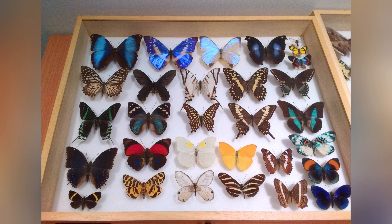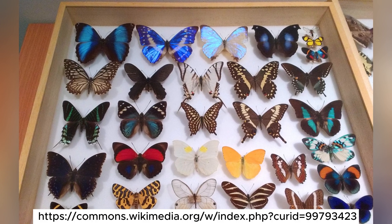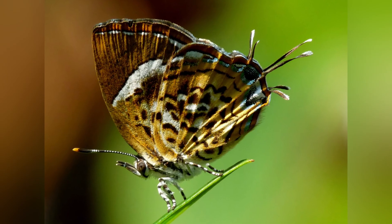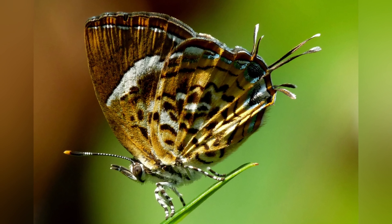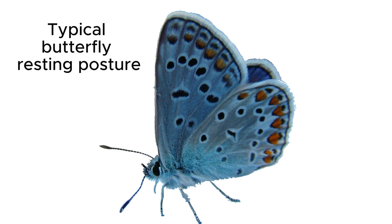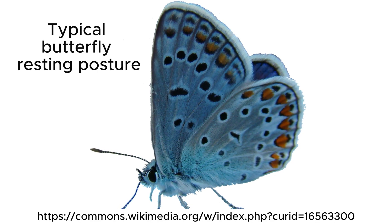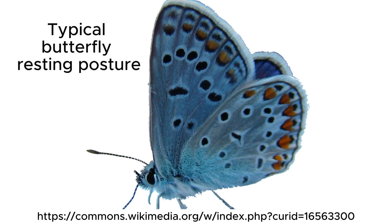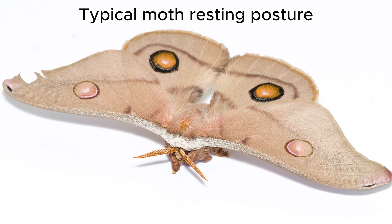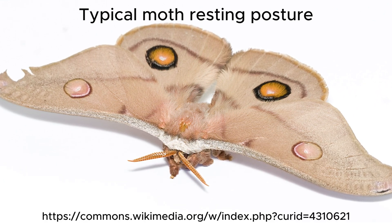One of the first things you might notice is how they hold their wings when they rest. Butterflies tend to fold their wings up over their backs, creating a slick and narrow profile. This wing position helps them blend into their surroundings or get ready for a quick flight. In contrast,